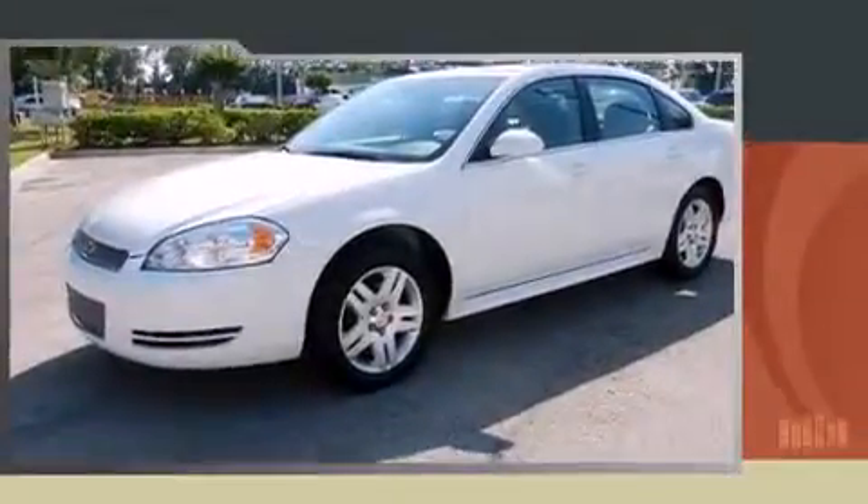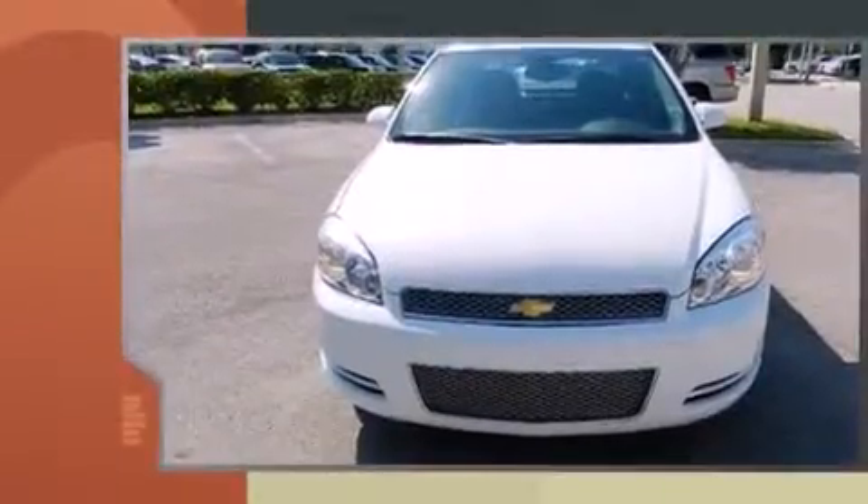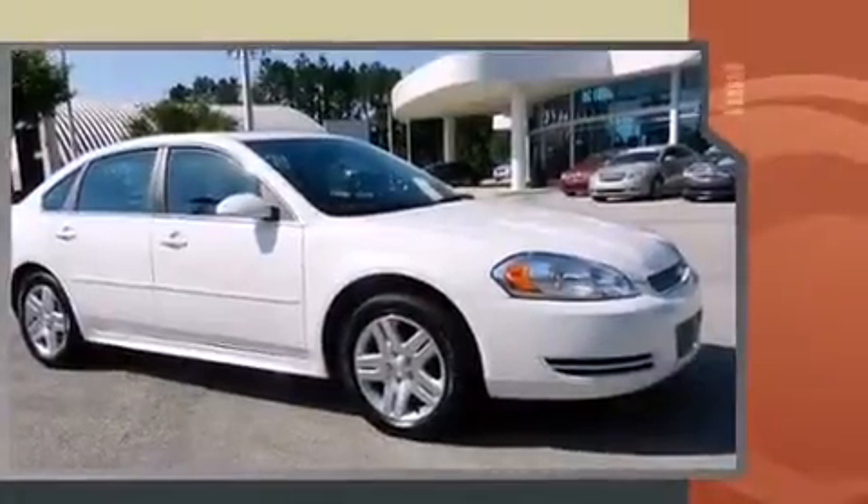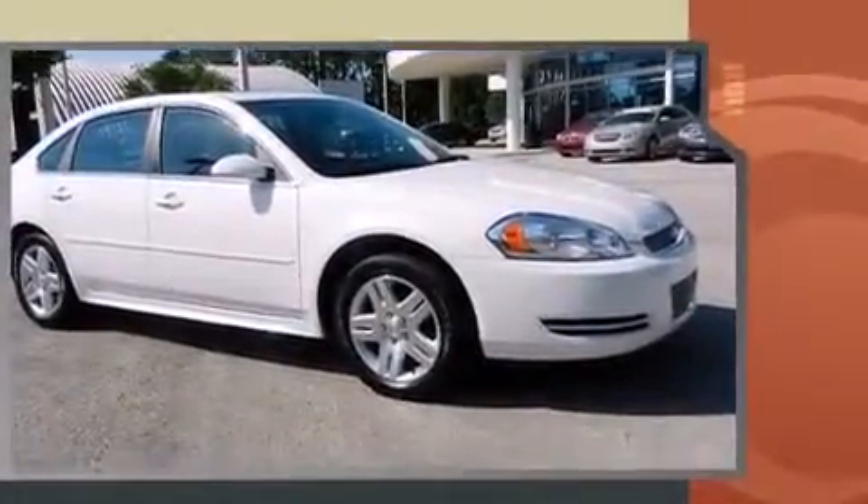With less than 10,000 miles on the odometer, this four-door sedan prioritizes comfort, safety and convenience. It features a front-wheel drive platform, an automatic transmission, and a refined six-cylinder engine. It distinguishes itself from the competition with features such as...